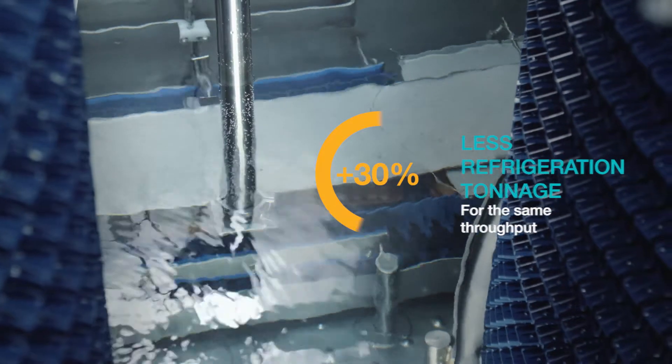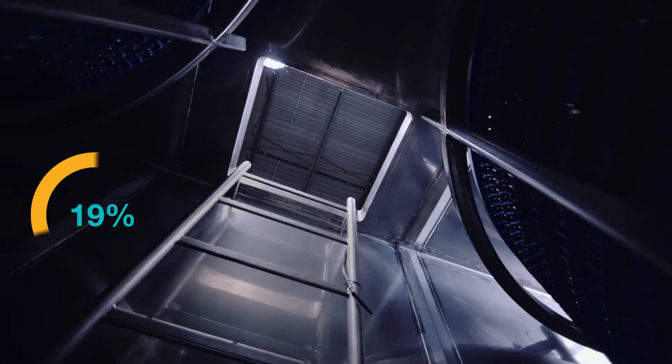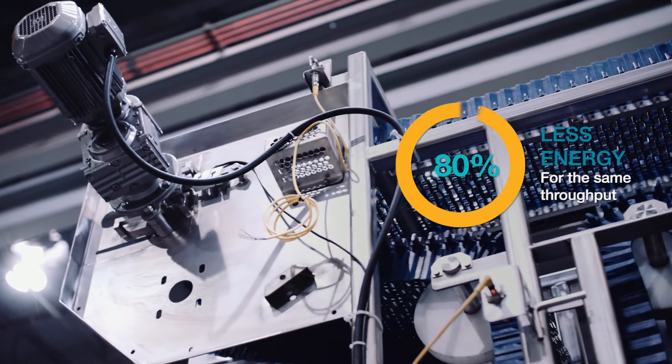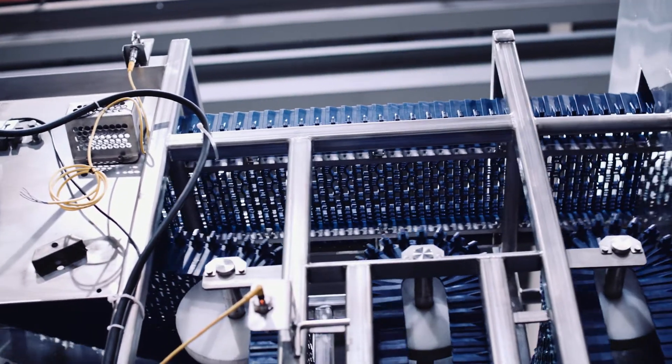This means the equipment overall can be much smaller, so you might be able to fit this into a smaller portion of a plant where you simply cannot fit an air freezer, cooler, or warmer. The whole machine is potentially half the size of a typical piece of equipment needed to do the same amount of work.